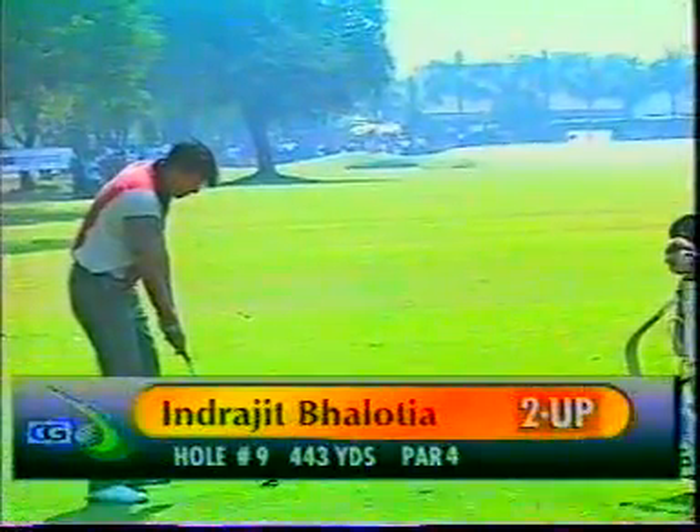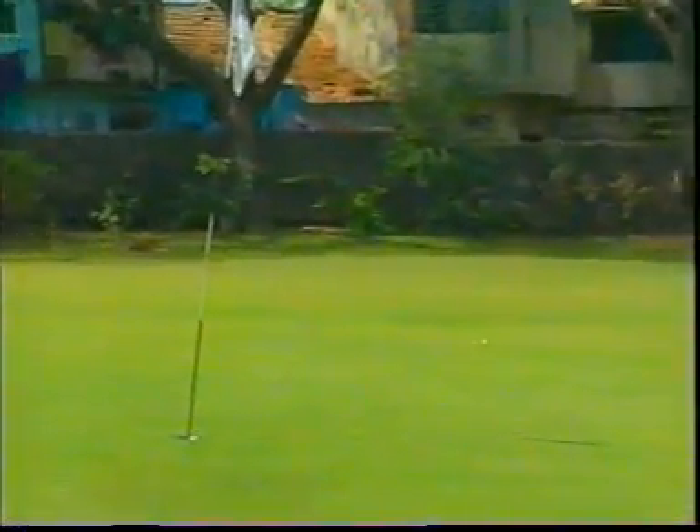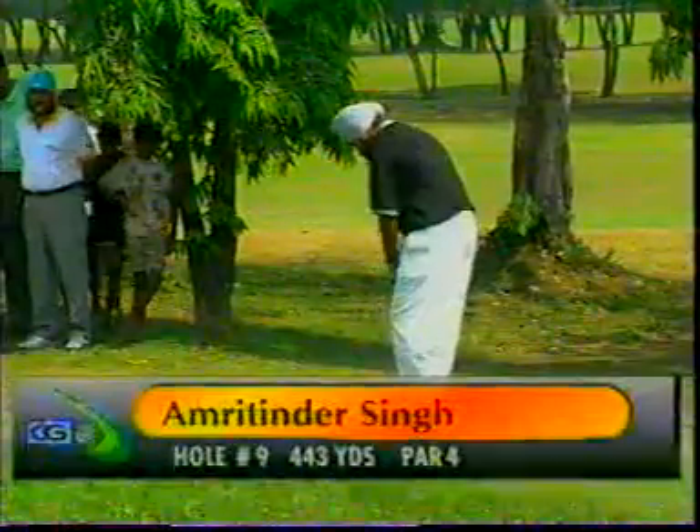On to the ninth now. Volodya still only two up, but it's a great score to be. The clubhouse looking pretty at the back. And that shot over the trees has gone to the green in regulation — has a good chance for birdie. Amrithinder, in all sorts of trouble, his troubles continue.